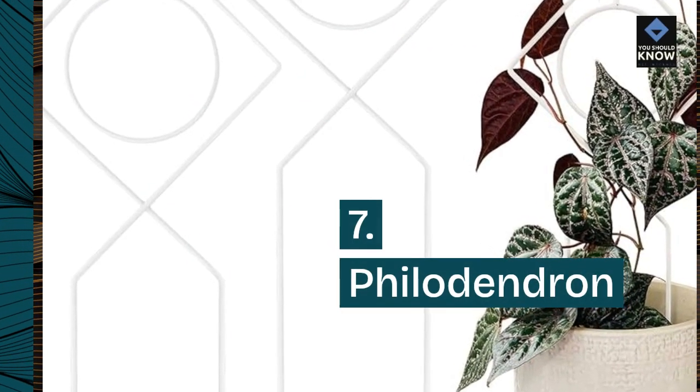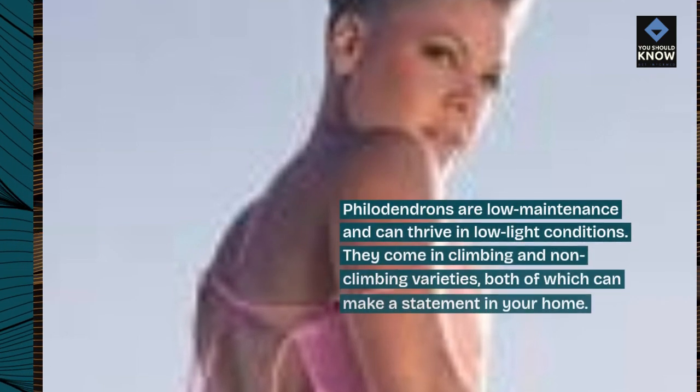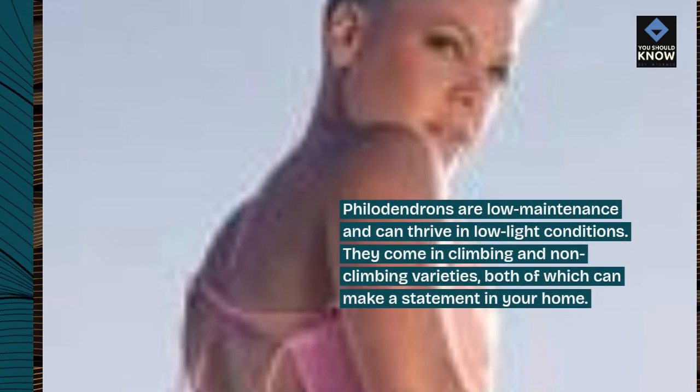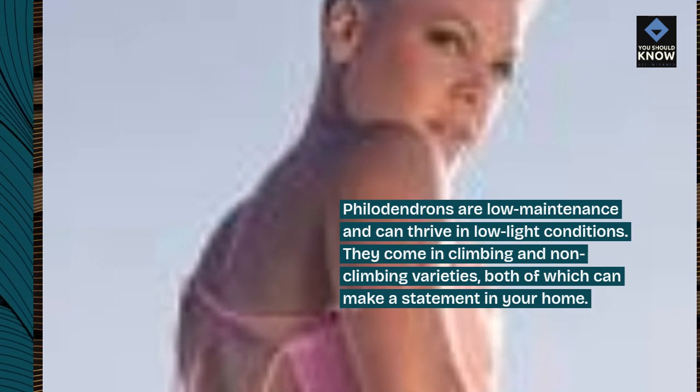7. Philodendron. Philodendrons are low-maintenance and can thrive in low-light conditions. They come in climbing and non-climbing varieties, both of which can make a statement in your home.